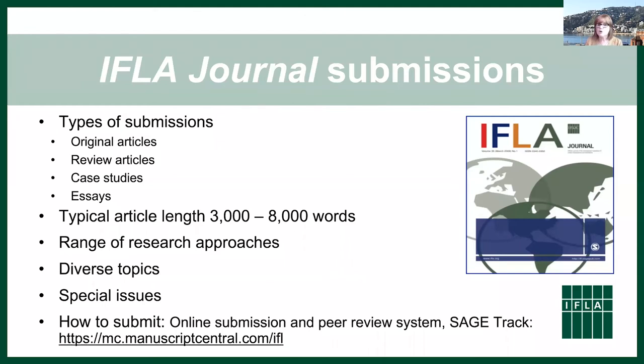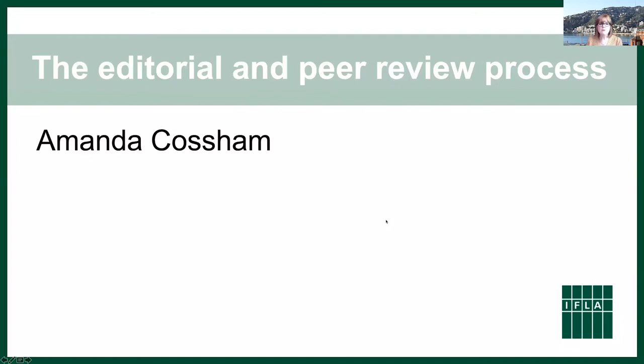There are also special issues — keep an eye out on IFLA listservs and social media for calls. The most recent special issue was on the information needs and approaches of indigenous communities. To submit, IFLA Journal uses Sage Track, their branding for the Manuscript Central system — it's entirely online, you register and then submit your paper through that platform.